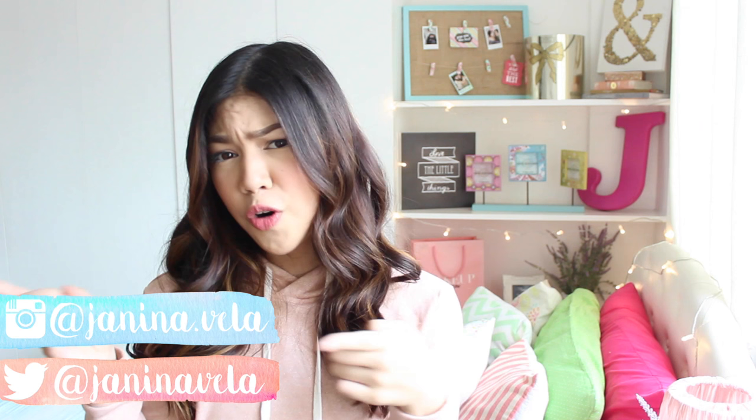Hey! Janina here! So today I am sick, but I'm also going to be doing my most requested video of maybe my entire YouTube life.